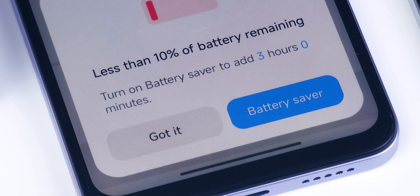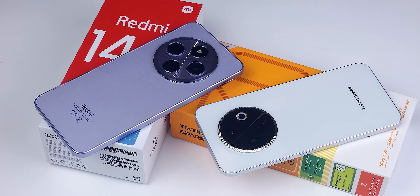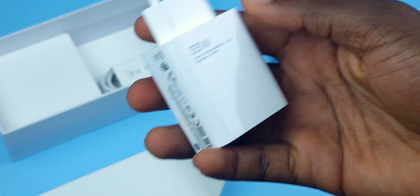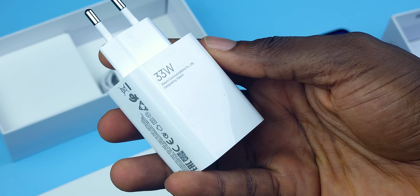Both phones come with 5000mAh batteries and support up to 18W fast charging. While Xiaomi includes a 33W charger in the box, don't expect faster charging — it's still capped at 18W.